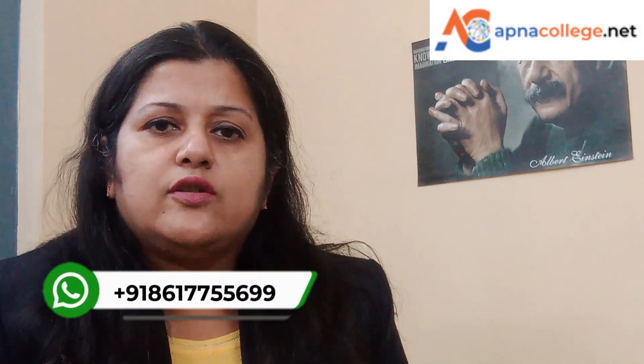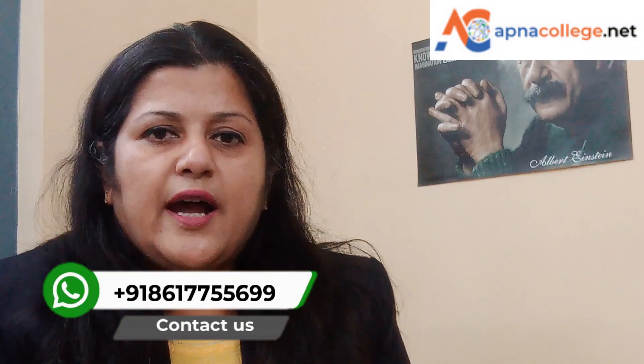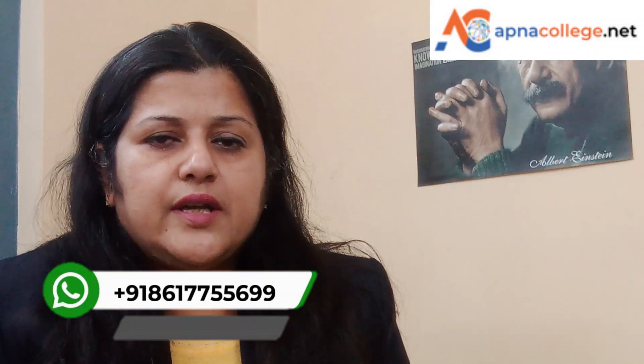RV College of Engineering is located in Bangalore and it is one of the top colleges for engineering in Bangalore as well as in India. In today's video, we will check out the RV College of Engineering — the B.Tech courses, the streams, the specializations, the USPs, the facilities provided, the fee structure for four years of B.E. program, and the ranking of RV College of Engineering.